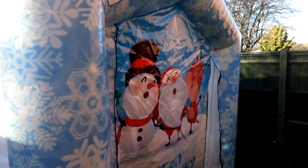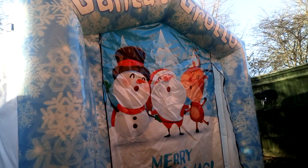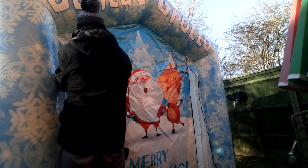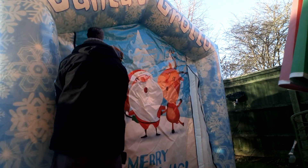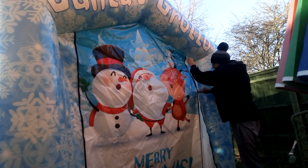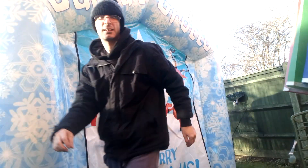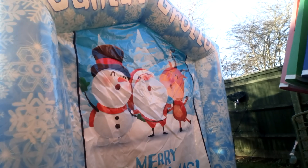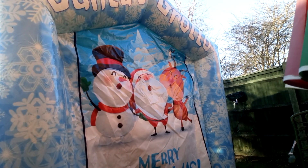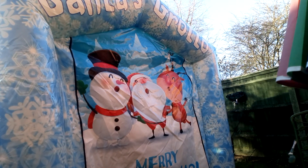And that's what it looks like, guys. I'm just going to zip up the door and put that there. And that's it — just going to deflate it. So yeah, that's the grotto I got.